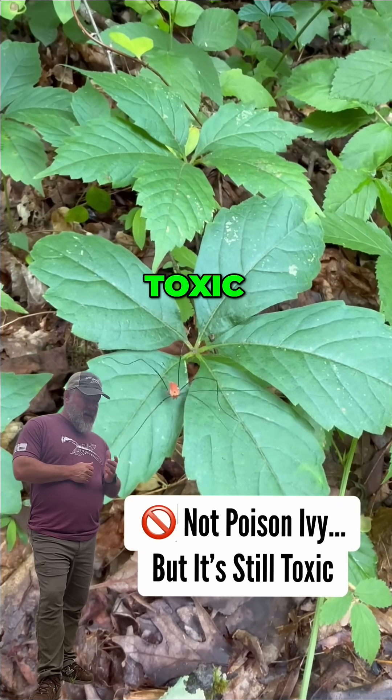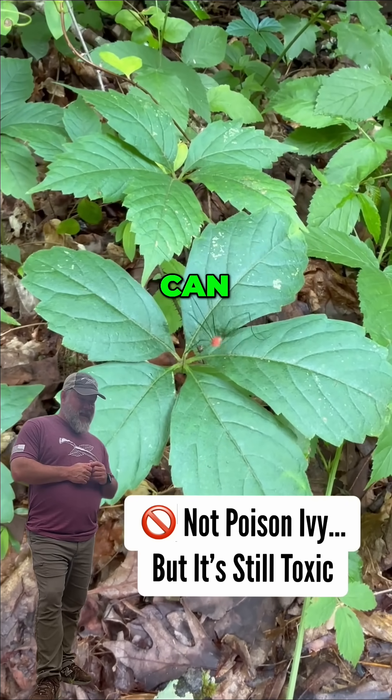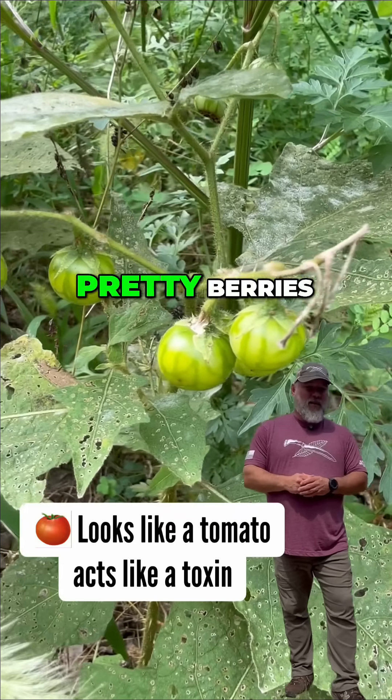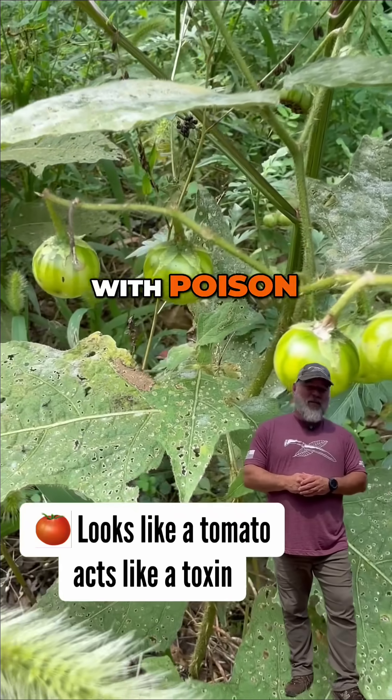Virginia creeper — not as toxic as poison ivy, but the berries can be very toxic and some people get contact dermatitis from it as well. Carolina horse nettle has free-growing berries, painful thorns, and is packed with poison.